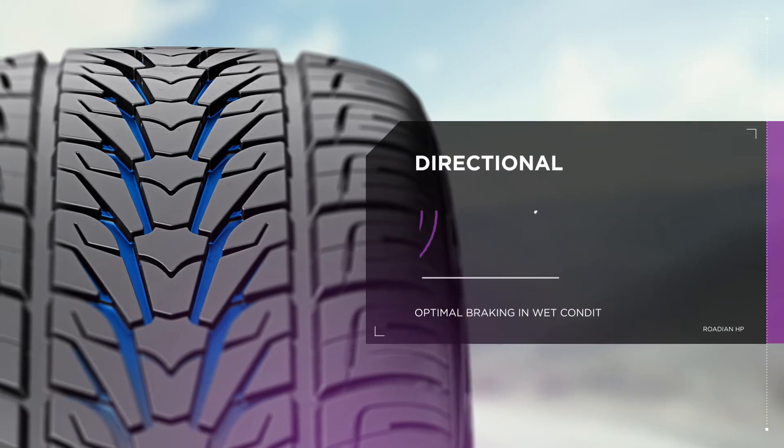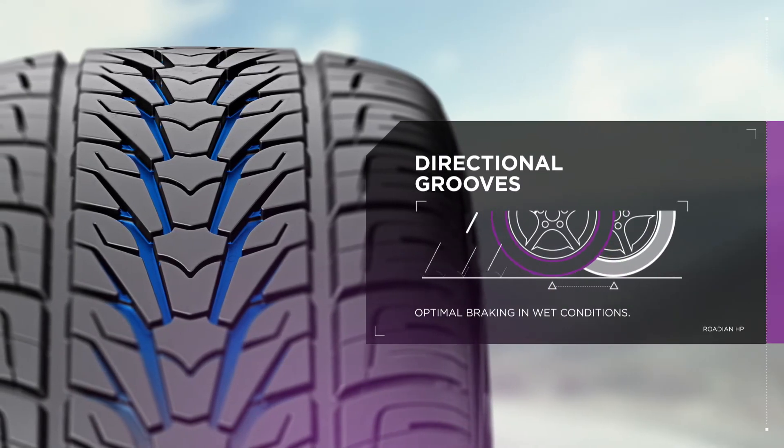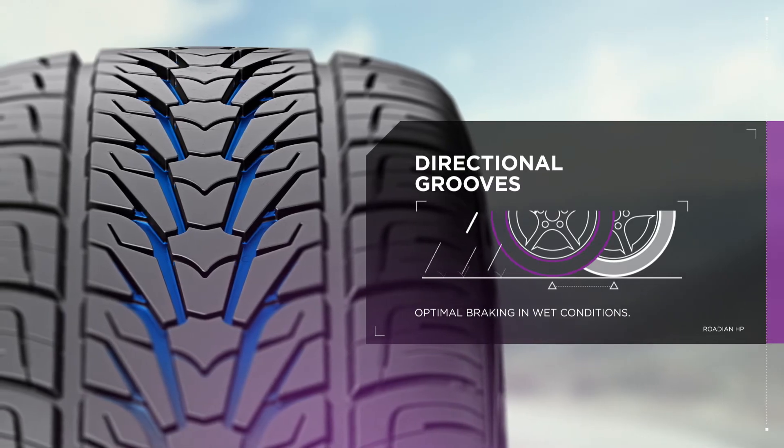Rainy conditions are no match for the Rodian HP's wide and deep directional grooves. They provide efficient drainage, which ensures optimal braking performance.